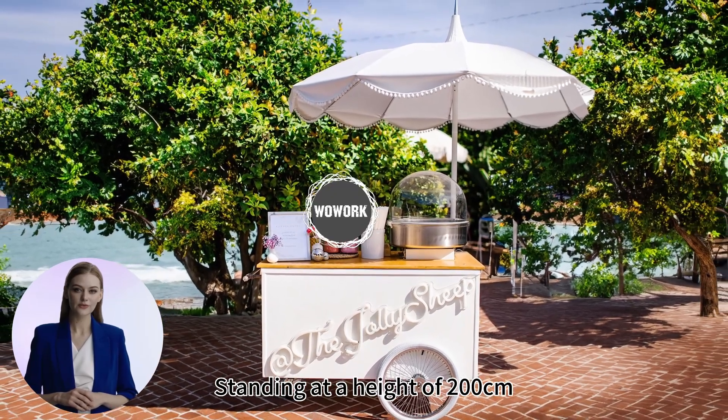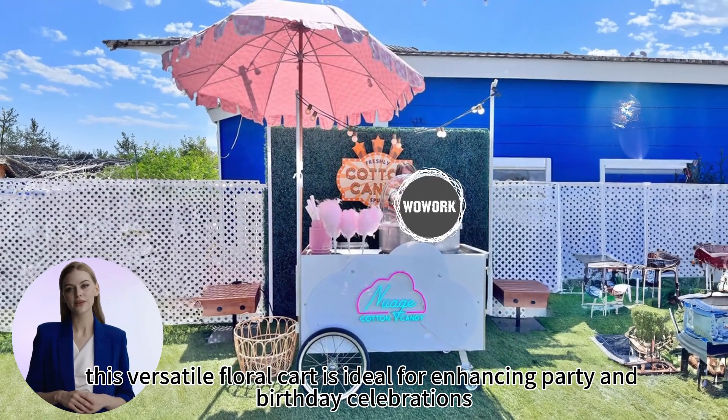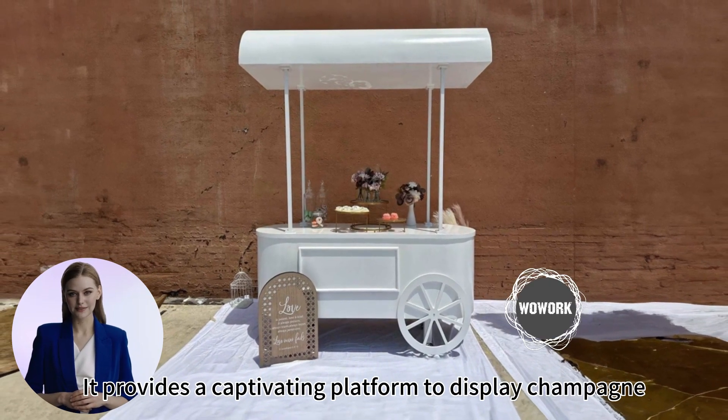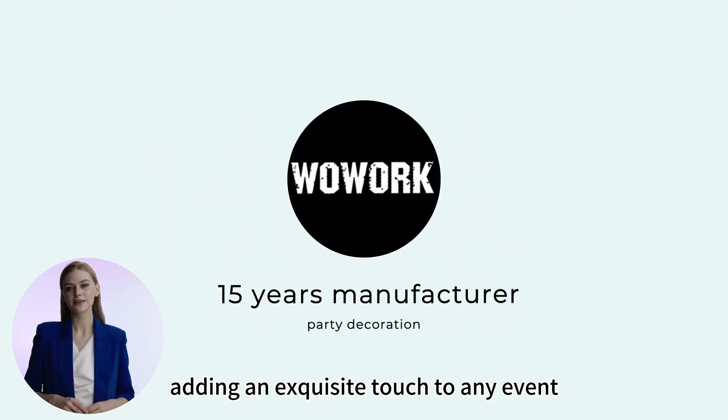Standing at a height of 200 cm, this versatile floral cart is ideal for enhancing party and birthday celebrations. It provides a captivating platform to display champagne, desserts, and floral arrangements, adding an exquisite touch to any event.